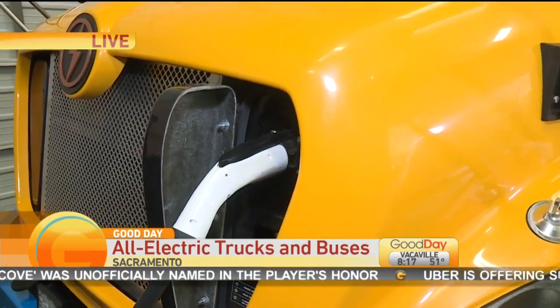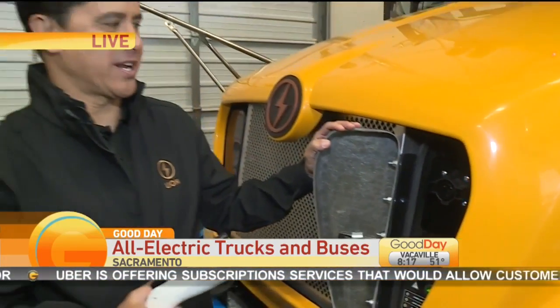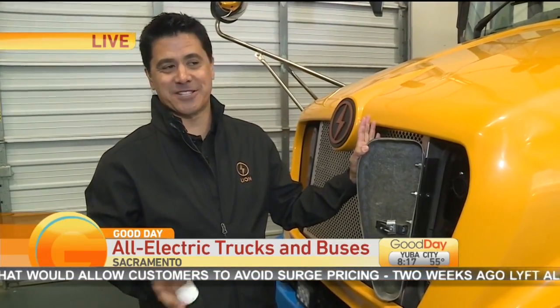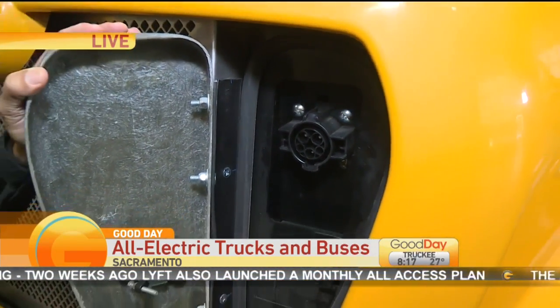Now, it's not a normal outlet like what I use for my straightening iron, right? It's something a little bit more powerful, I'm guessing? Well, if you have a Nissan Leaf or a standard electric vehicle, it's the same. You can go to the grocery store and plug this bus in. That's crazy — it's a standard plug-in.